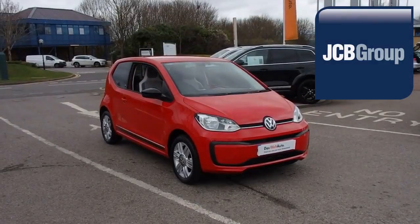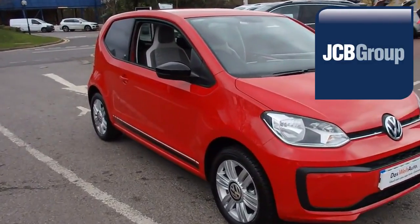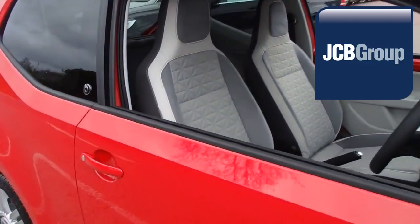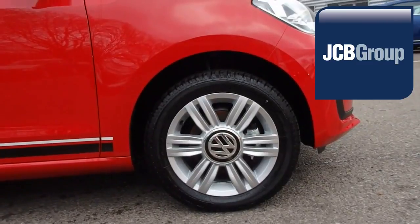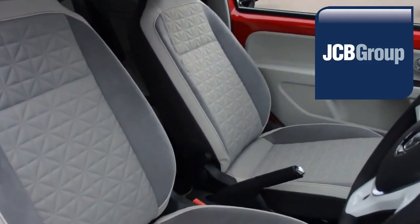Hello. Welcome to the JCB Volkswagen Approved Used Car Channel. The Das WeltAuto Used Car Program is designed to give you the same exceptional level of experience as a new car customer, giving you complete confidence and peace of mind.